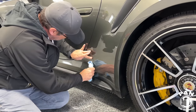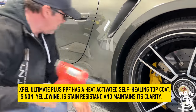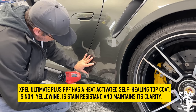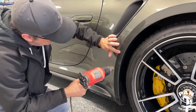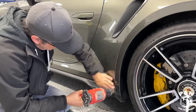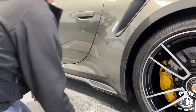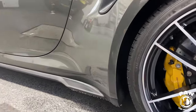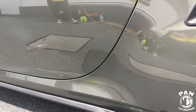This is Xpel Ultimate — confirmed by Martin. That took like five minutes. Look at that — you can't even tell it's there. Super glossy, just like the rest of the paintwork. I can barely tell where the line is. That is gorgeous.